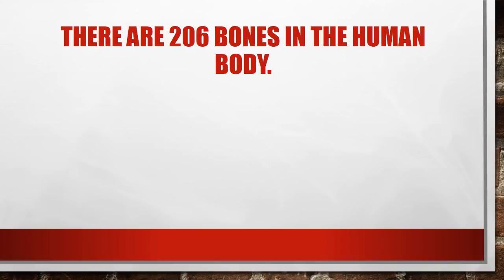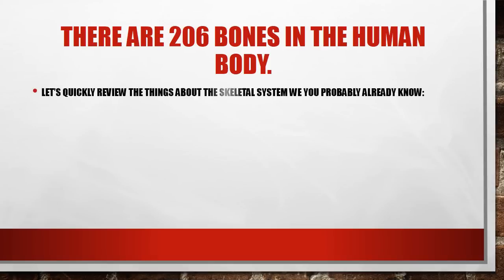There are 206 bones in the human body. In class we will be learning about 26 of them. There are certain parts of your body such as your wrists, your hands, your feet, and even your ear that have a lot of bones, and then there are parts that don't have quite as many — 206 total though. The main parts of the skeletal system are going to be bones, tendons, ligaments, and cartilage.